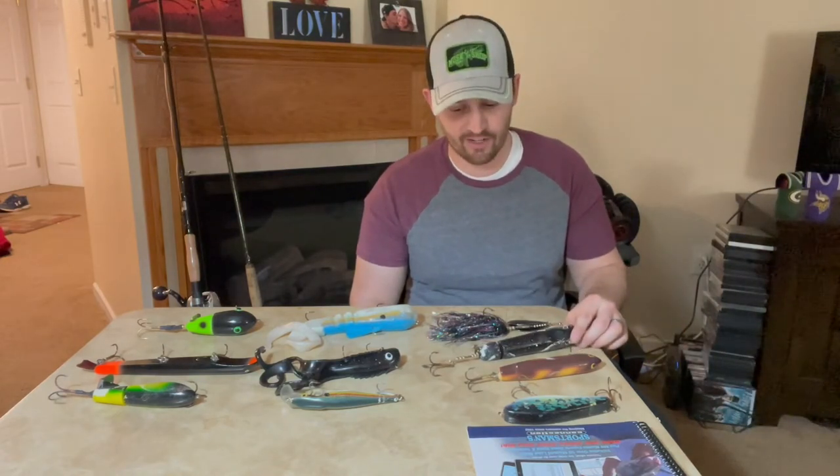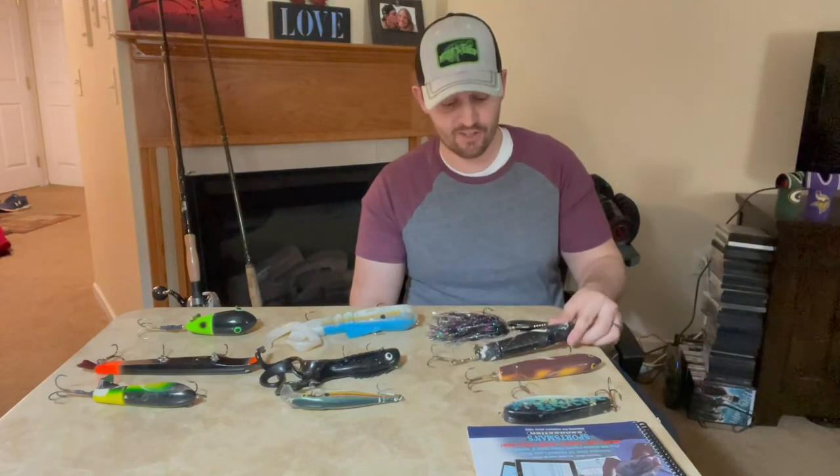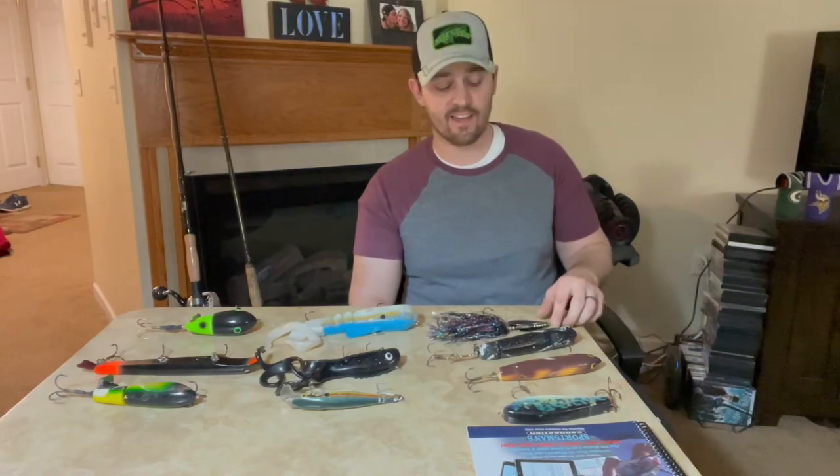Another fish that comes to mind — this is a bait I still use even 12 years after purchasing it. Last year I got a 47-and-a-half-inch muskie on it on a new lake I had never fished before. Tried it for the first time and it really paid off. It's a bait that's still producing for me and one I continue to use to this day.